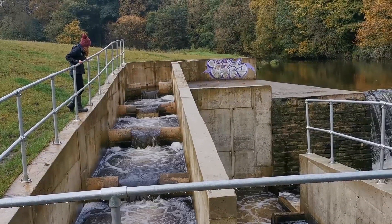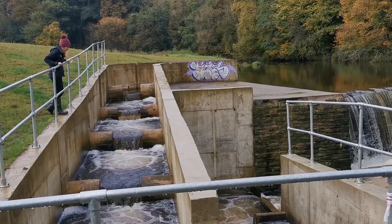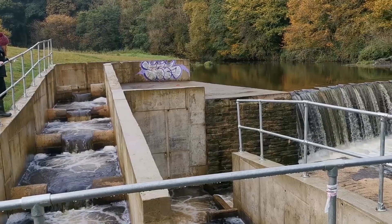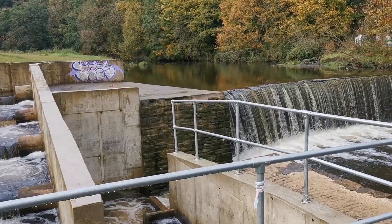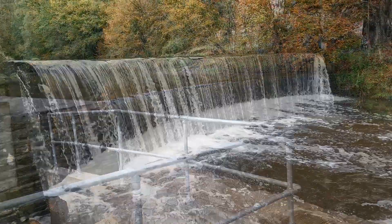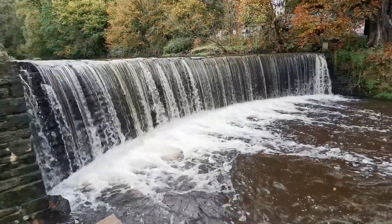We're Ribble Rivers Trust and to celebrate World Fish Migration Day we wanted to show you one of the larger fish pass projects that we've completed. This is Duncan Aush Weir which is on Heimburn Brook in Lancashire. The weir was built over 200 years ago to power a corn mill, and more recently there was a paper mill at this site.